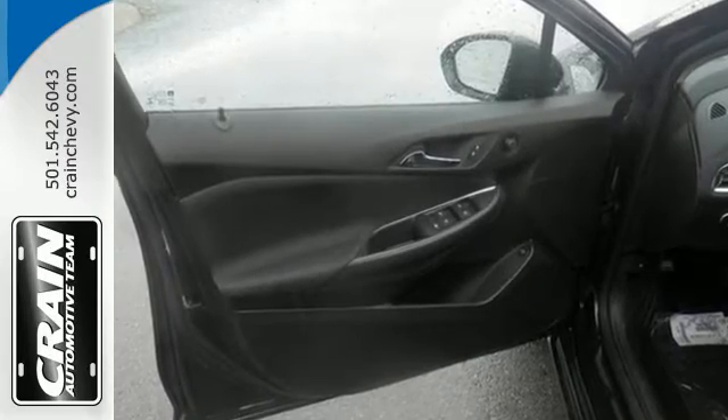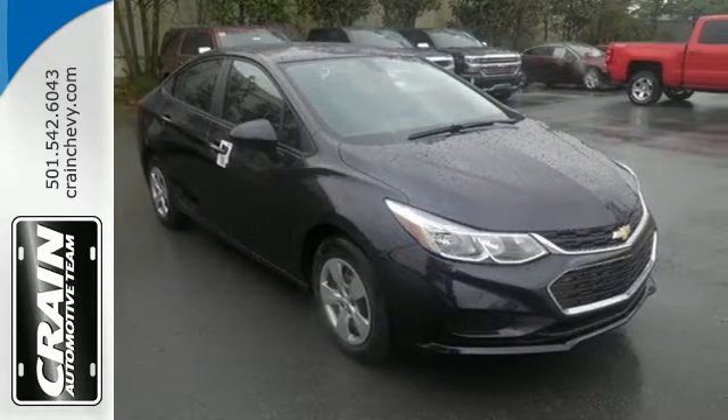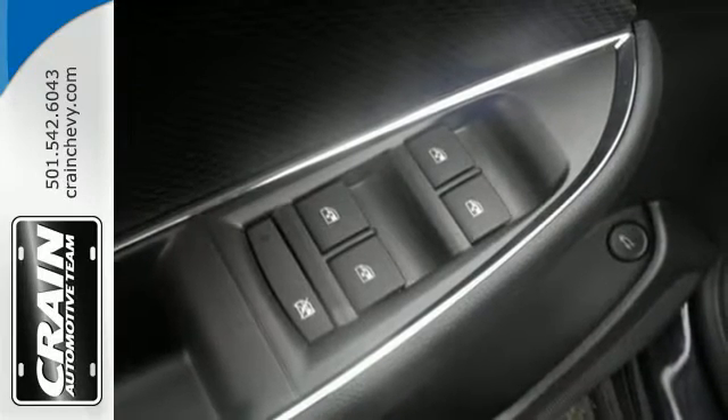Road hugging stability and traction control is there to monitor every second of your drive, while OnStar is there for directions and emergencies. You're always connected with built-in Wi-Fi.